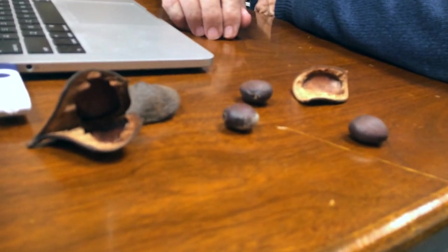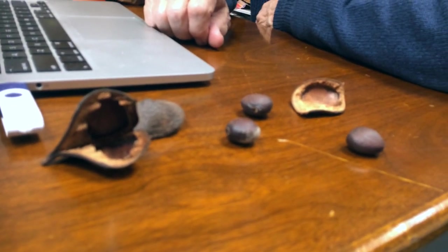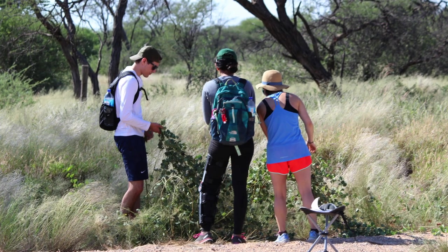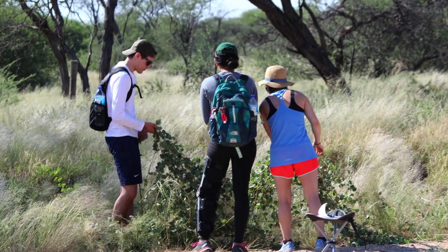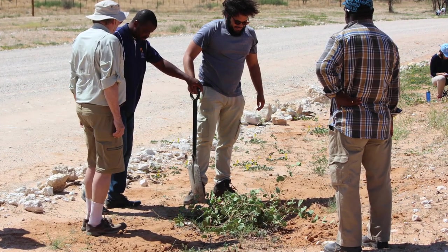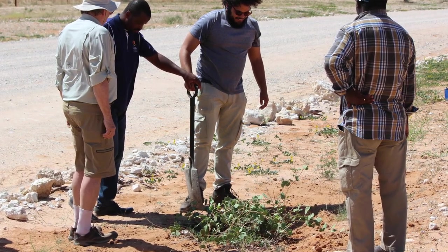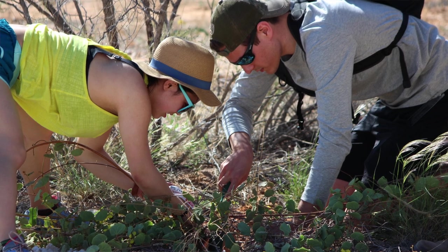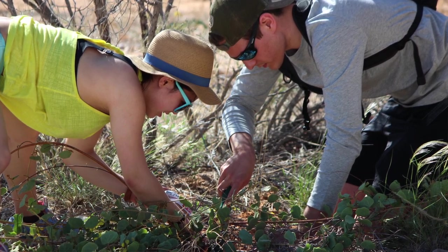This is a plant that's been used by the native peoples for many centuries, but it's never been grown as a crop. What we're doing is partnering with universities in Namibia and South Africa, with faculty there, to try to give our students an international experience, as well as producing brand new data and hopefully providing research.